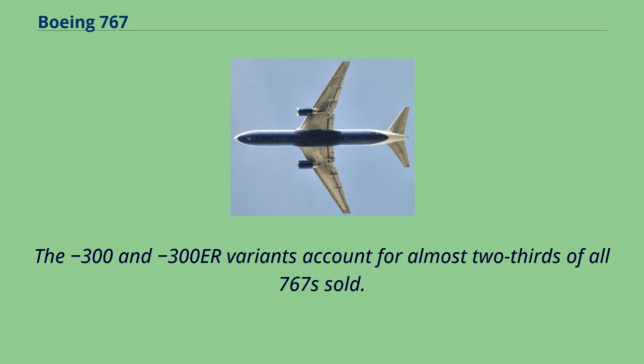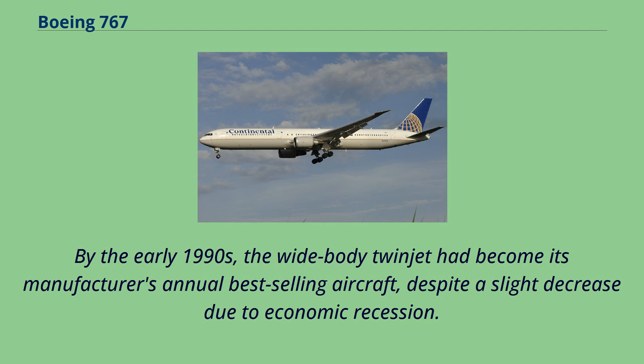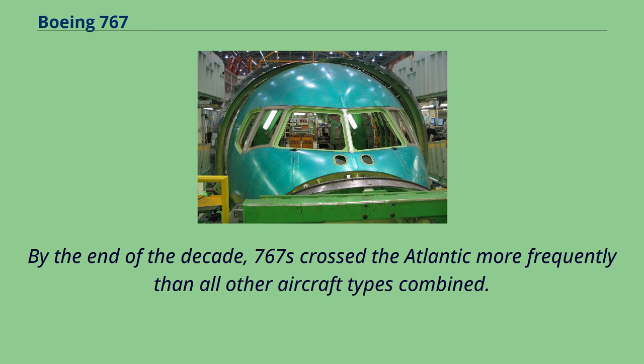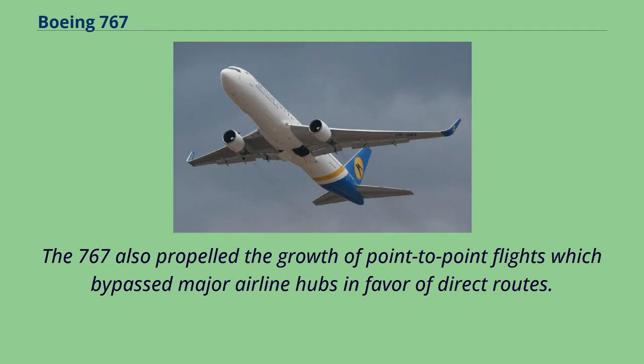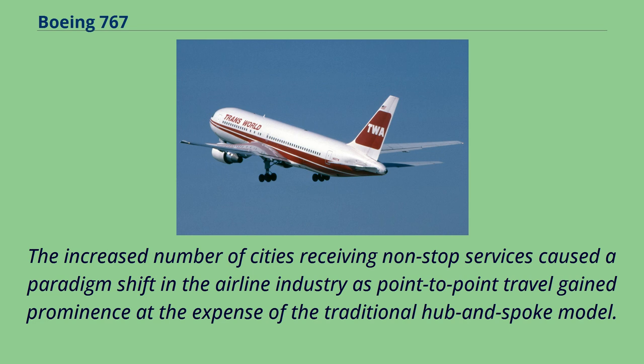Buoyed by a recovering global economy and ETOPS approval, 767 sales accelerated in the mid-to-late 1980s. 1989 was the most prolific year with 132 firm orders. By the early 1990s, the widebody twinjet had become its manufacturer's annual best-selling aircraft. The 767 became the most common airliner for transatlantic flights between North America and Europe, and by decade's end, 767s crossed the Atlantic more frequently than all other aircraft types combined. The 767 also propelled the growth of point-to-point flights, enabling non-stop services to secondary population centers and causing a paradigm shift away from the traditional hub-and-spoke model.